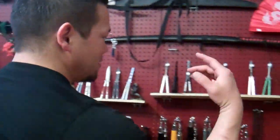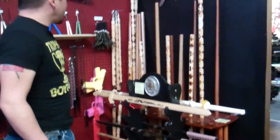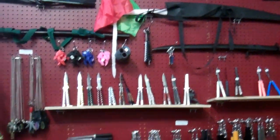We have a whole martial arts section complete with wooden training swords, staffs, bo staffs, nunchaku, fighting fans, butterfly knives — a lot of really cool interesting stuff.